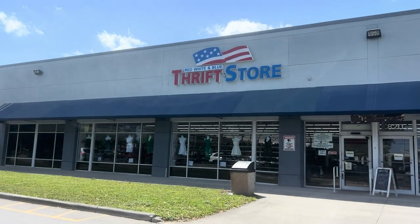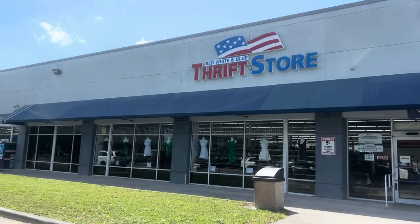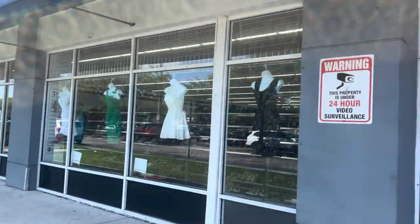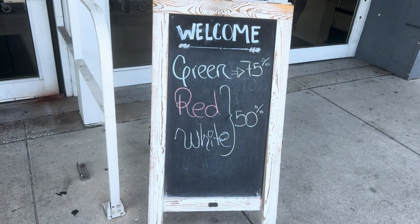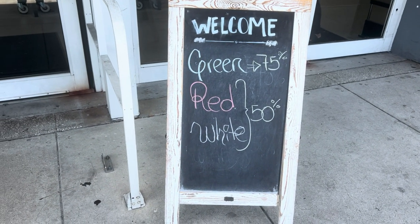And here we are at Red, White, and Blue thrift store in Hollywood yet again, and we're going to go and see what's good — cash only. Green is $75 off, red and white is $50 off.